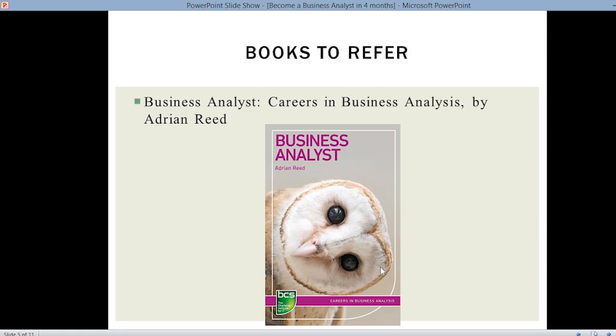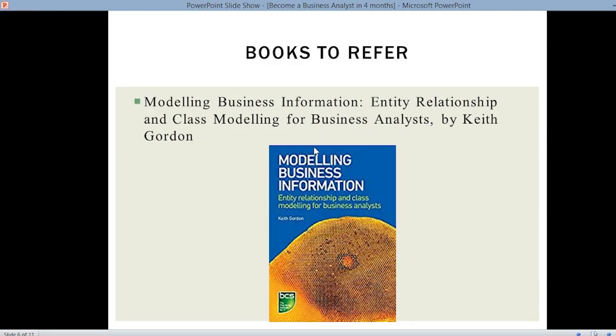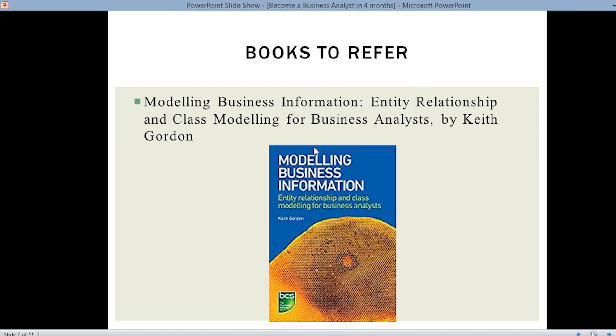These are certain books we would refer, because if you are starting as a fresh business analyst, a book will cover all the necessary topics in detail. The first book is Business Analyst Careers in Business Analysis by Adrienne Reel. Next, How to Start a Business Analyst Career by Laura Brandenburg — this book covers everything from the very basics. Next, Modeling Business Information: Entity Relationship and Class Modeling for Business Analysts by Keith Gordon. And Delivering Business Analysis: The BA Service Handbook by Deborah Paul and Christiana Lovelock — wherever relevant, take a screenshot and refer to it later.